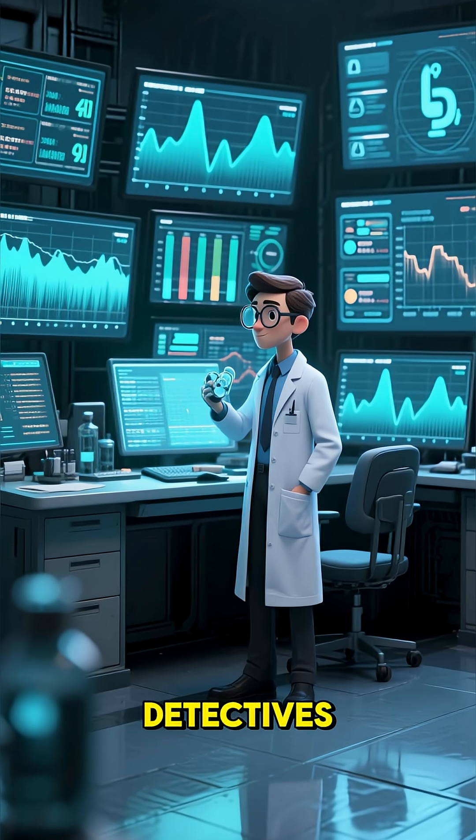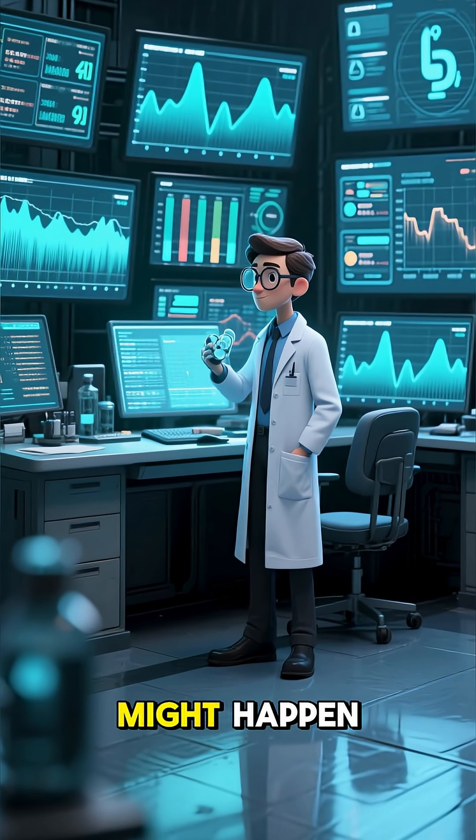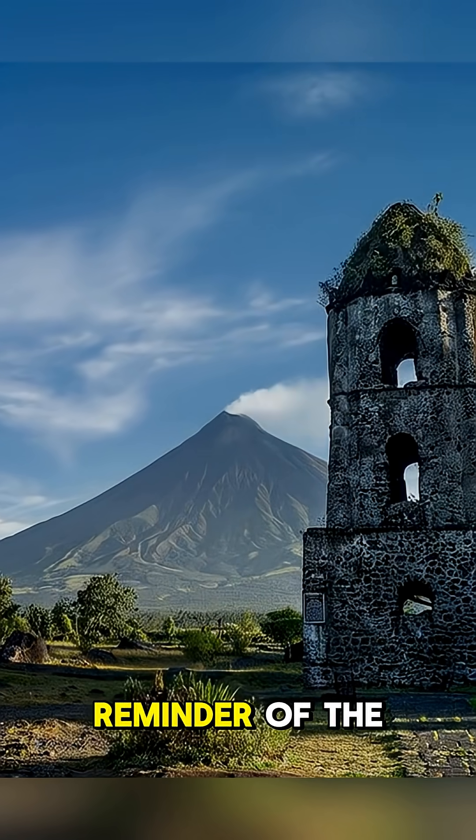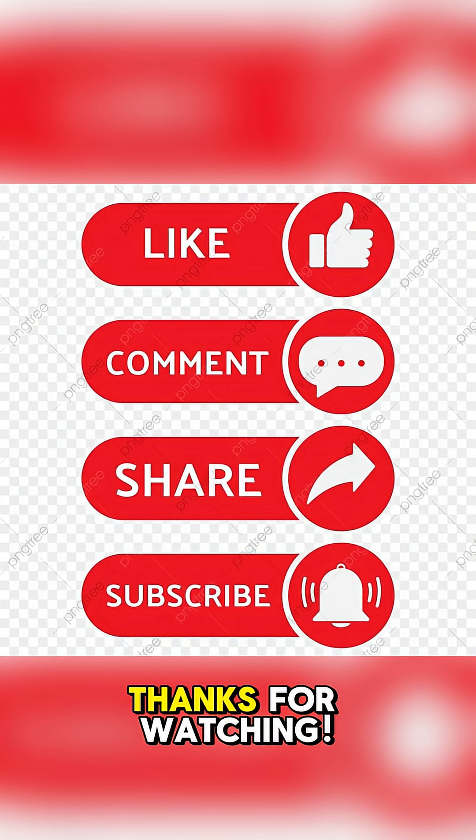Scientists are like volcano detectives, monitoring every tremor and gas puff to predict when the next big show might happen. It's a powerful reminder of the dynamic and ever-changing world we live on.